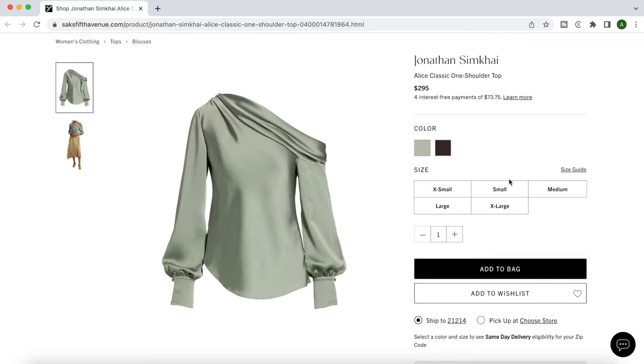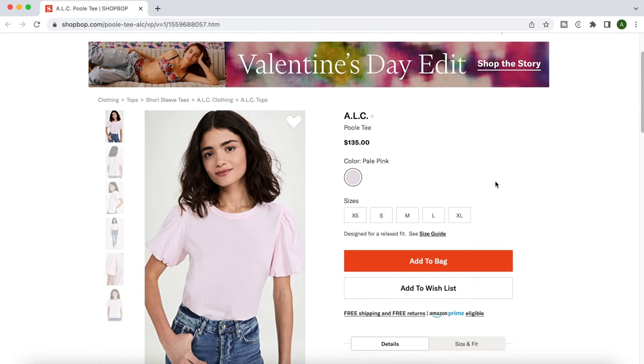Blouses with shoulder details are very flattering on pear body types, so I started with this green silk off-shoulder bodysuit, this pink puff sleeve t-shirt, and this dramatic white puff sleeve crop top. The shoulder details in these types of tops will help add some visual width to the top of the torso, which helps balance out pear body types and exaggerates the smallness of their waists.